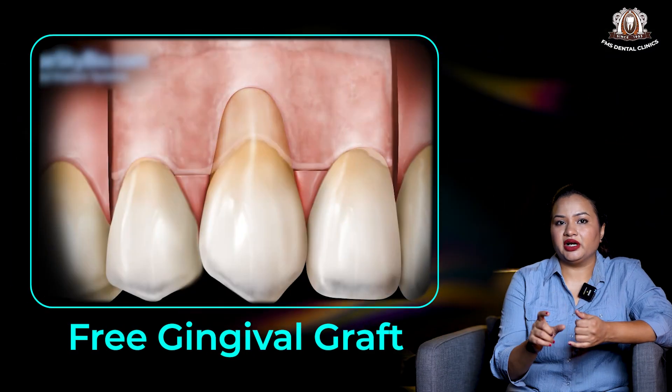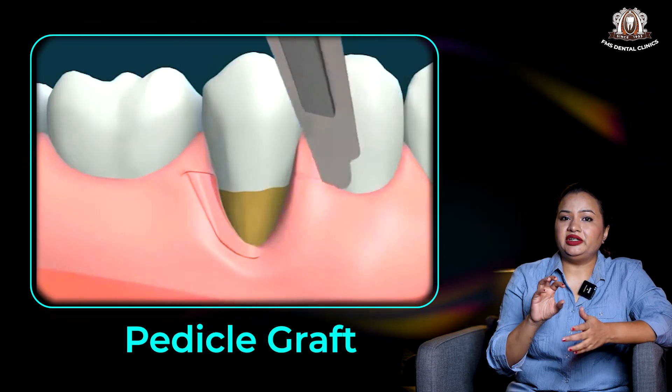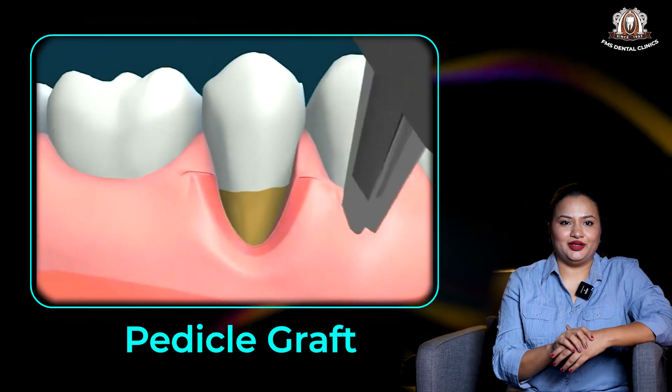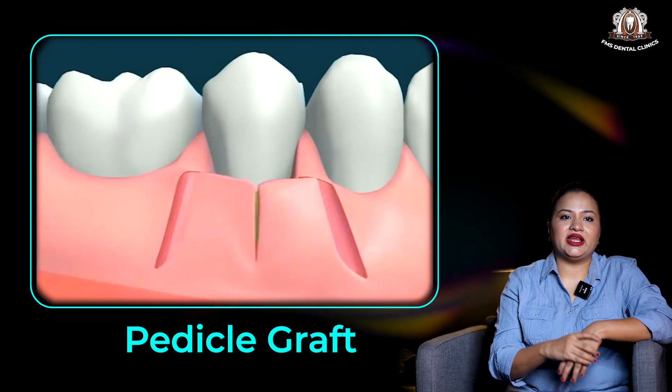A variety of advanced and conventional surgical options are available, such as free grafts, wherein we take a gum graft from a site away from the recession defect, or pedicle grafts, wherein we take a graft from surrounding areas and advance it — like a coronally advanced or a laterally sliding graft — to cover the recession.